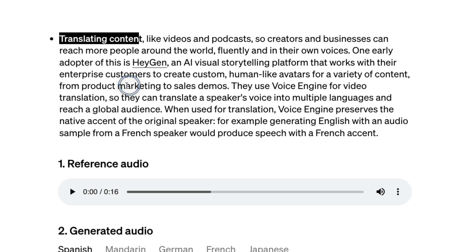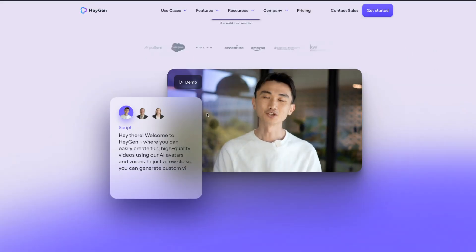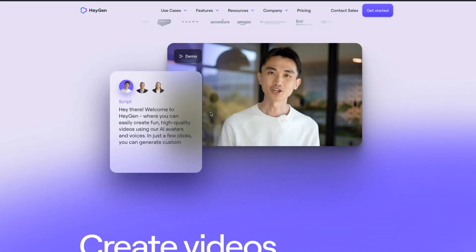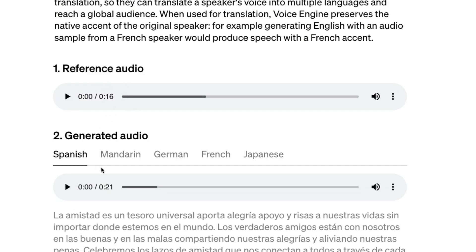They also showcased a few other use cases. One of them is translating content — if I'm a content creator and I want to translate my content into another language, that can be done. They work with a company called Heijen, who has a video avatar generation model. You basically provide your input audio and an image, and based on that input audio it will create a video. You can use the same technology to provide a reference audio and then generate audio in other languages in the same voice.